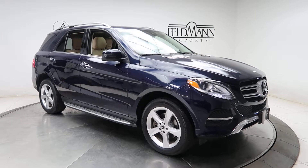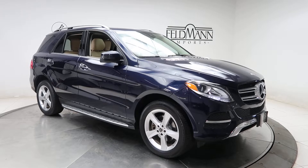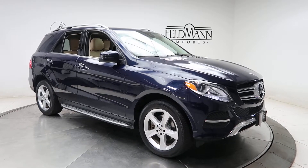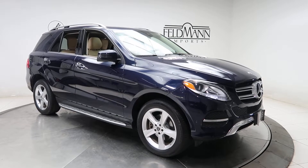Hey, how's it going everyone? This is Chris from Feldman Imports. Today we're taking a look at a certified pre-owned 2018 GLE 350 4MATIC. This one's a lunar blue metallic. Underneath the hood is a 3.5 V6 with 302 horsepower and 273 pounds of torque.